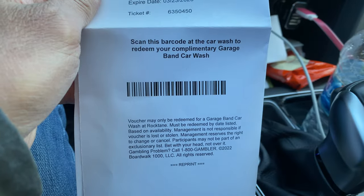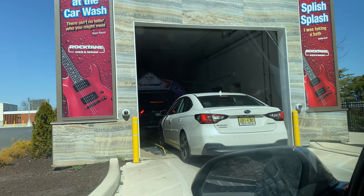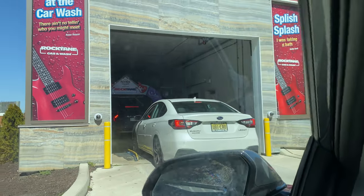Alright, so I got a free car wash from the promo booth, and this is a car wash and gas station that's attached to the Hard Rock Casino. Nice benefit.